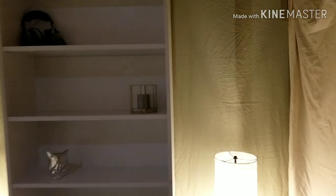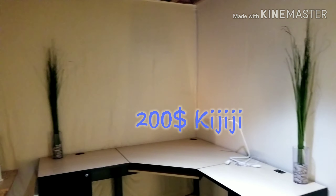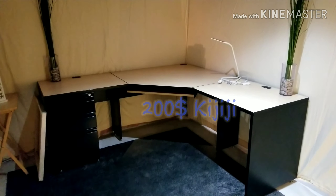And this is the beautiful new desk that I found — it is absolutely stunning, it's nearly brand new.